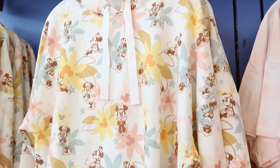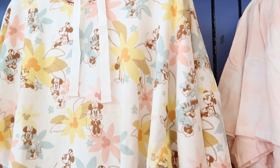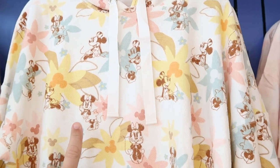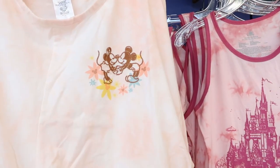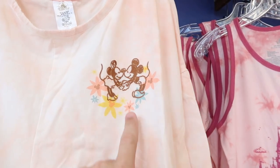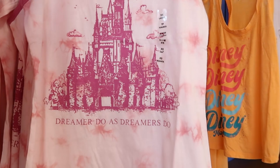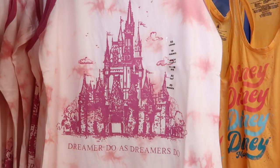For $24.99 they have this really nice women's pullover hoodie, originally $55. Like the flowers actually have hidden Mickeys in them — I remember seeing this at the World of Disney a long time ago. And check out this one — you got the embroidered Mickey and Minnie, they're actually touching noses. This women's shirt is $12.99 from $37. And then you have this women's tank top that says 'Dreamer' with the castle for $12.99.